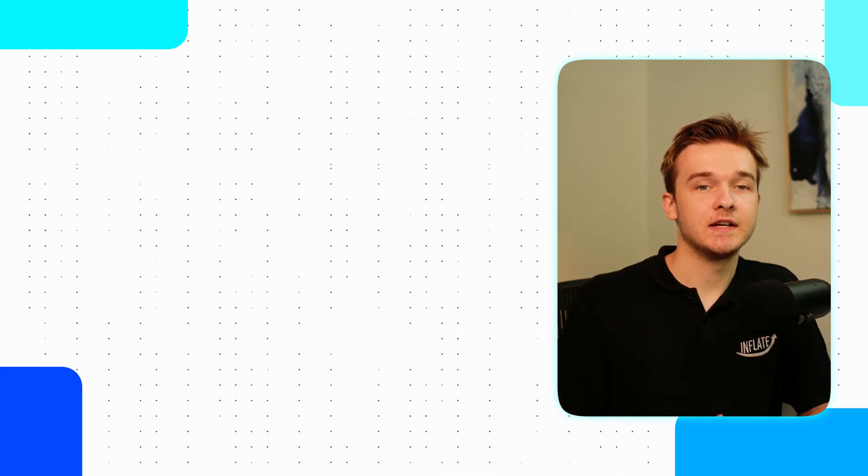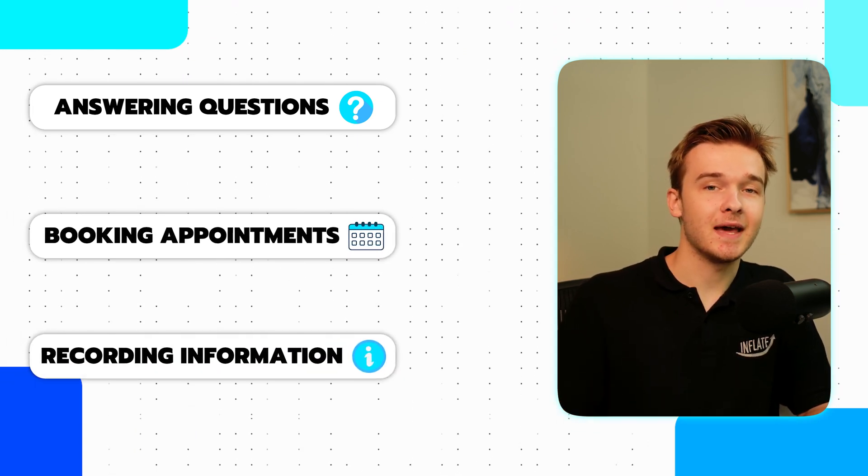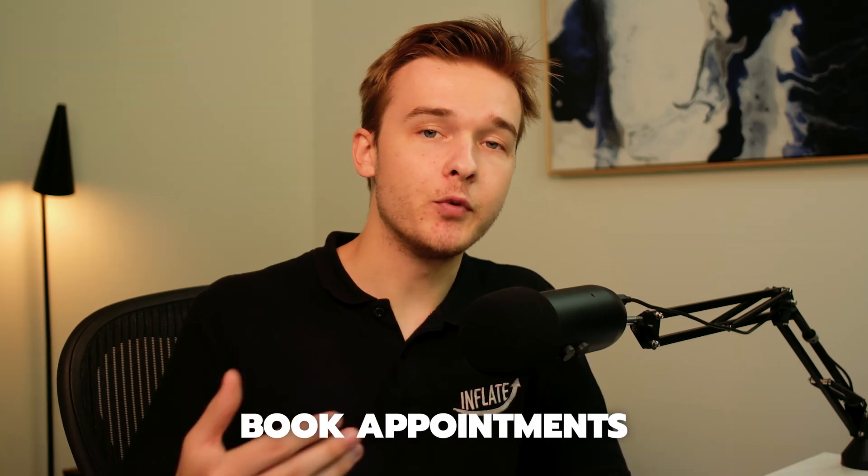If you need to move people via transfers to different departments and really see no benefit in answering questions, booking appointments, or recording any information, the IVR system can still work. However, if you still have inquiries that could have been answered, or you have to book appointments or record information quite repetitively, a significant amount of time will be saved by automating with AI.